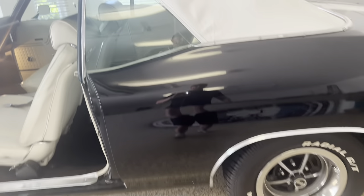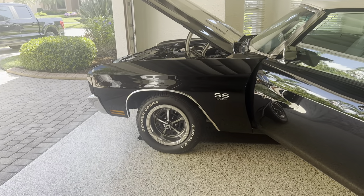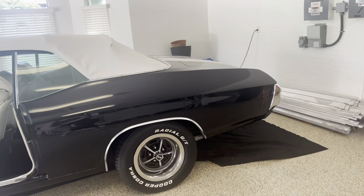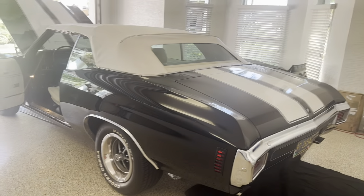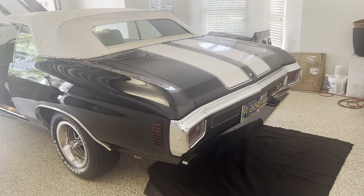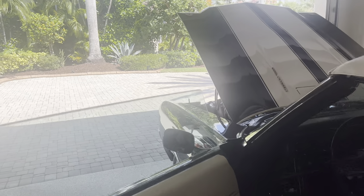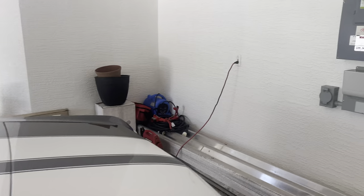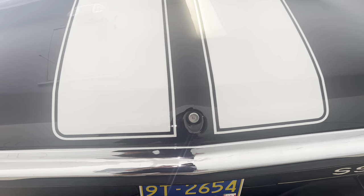Moving around to the back, the original Super Sport wheels are not here, but for a car you're going to ride and drive, it's really going to turn heads with the radial tires and 15-inch wheels. A lot of guys prefer that over the 14-inch wheels with bias-ply tires. Walking around this way, I'll open the trunk for a few shots of the trunk area. The stripes were done pretty well — the dimensions are pretty spot on.